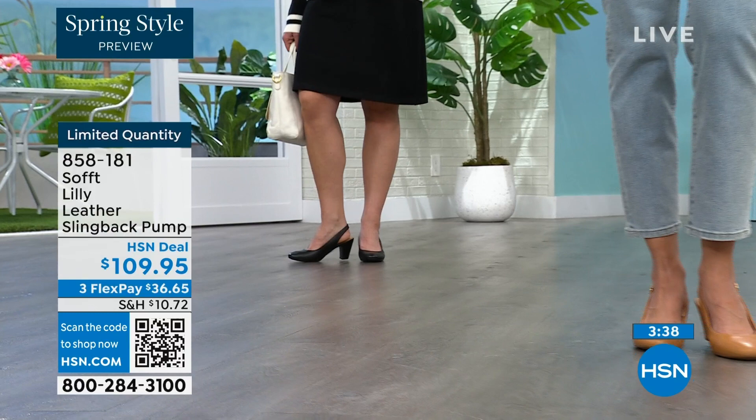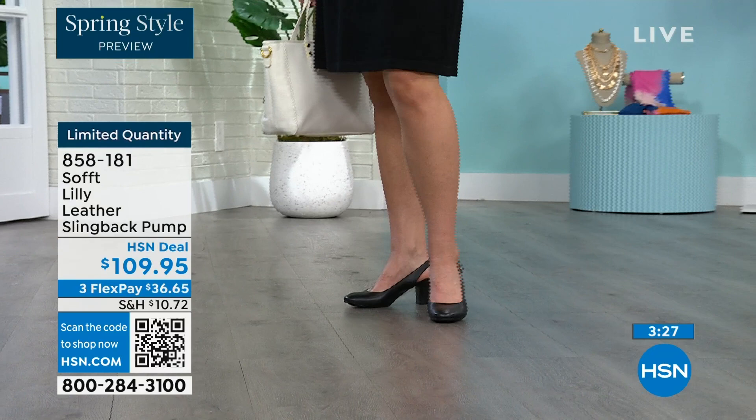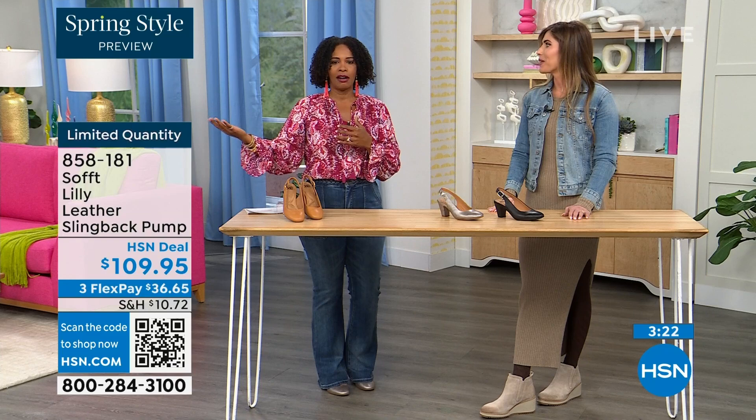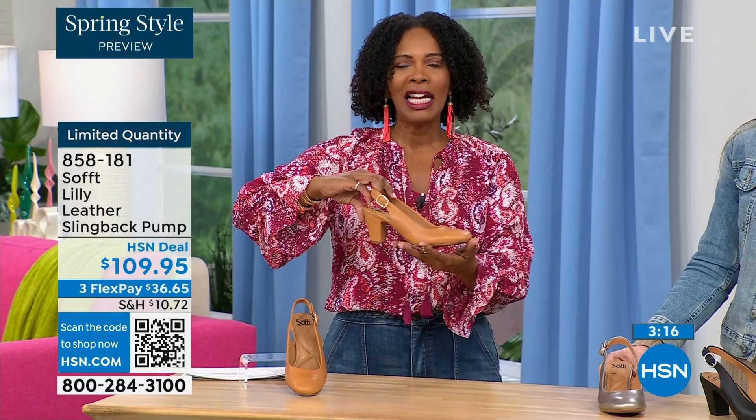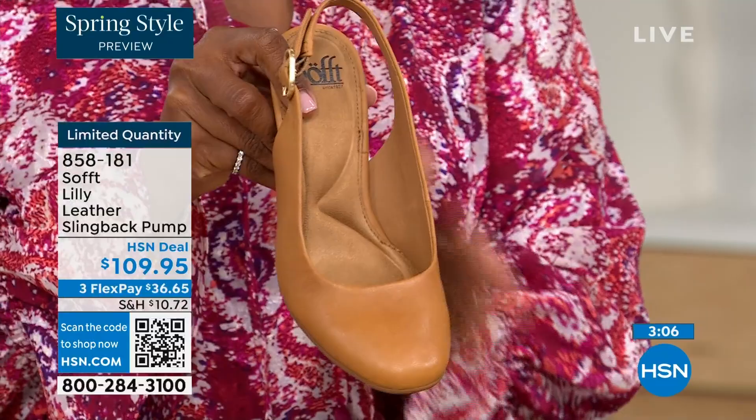I bought some heels about a year and a half ago and never wore them because I always wondered if they were in or out. If I had to ask myself that question, I made the wrong purchase. When I look at these I think they're so classic — there will never be a time that a beautiful, clean, classic slingback with a rounded toe will not work.